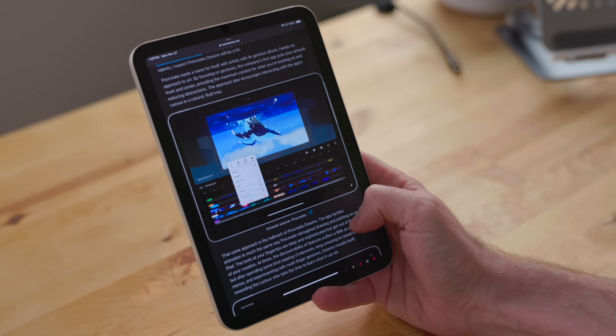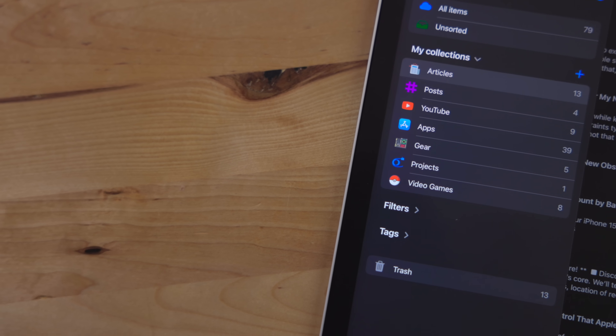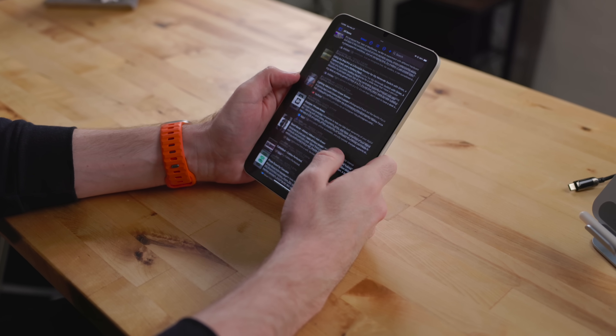I use this iPad mini a lot for reading. I do a lot of reading via RSS. I use the service Feedbin to gather up all the RSS links, including newsletters, because Feedbin allows you to have newsletters sent to it. Then I use the app Reader on the iPad mini to go through and read them. I like the gestures, I like the bionic reading feature — it's a good, well-designed app. And if I come across something I really want to save for later, or I don't have time to read a long article, I will save it to a service called Raindrop IO.